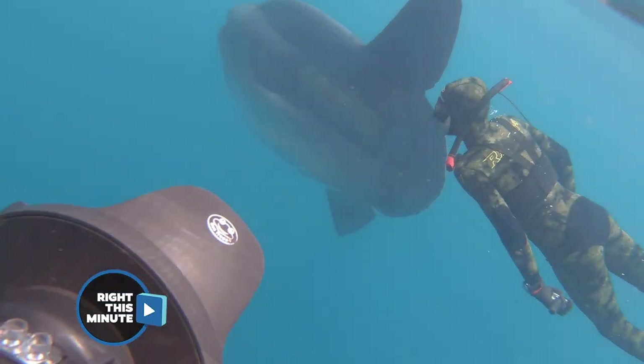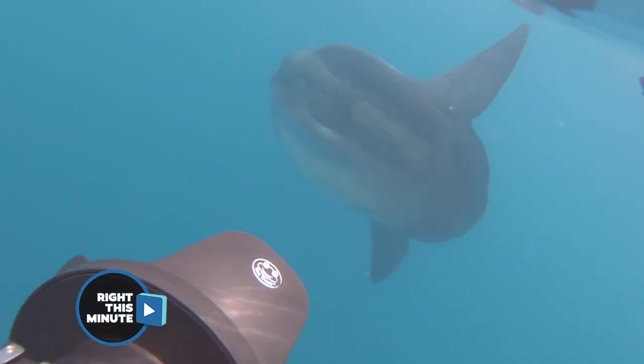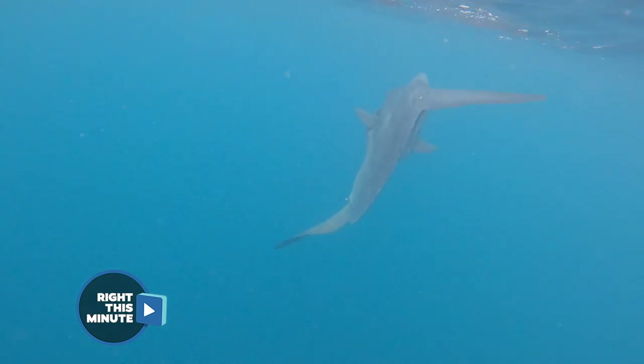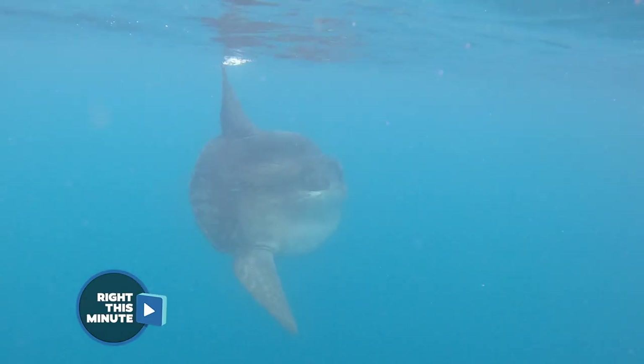These are apparently the world's largest bony fish. They can get up to 2.5 tonnes. Just look at the way they move around — they're so unusual. Typically these things live pretty deep, and they can live up to about 10 years as well. They're pretty interesting.